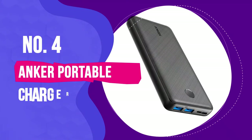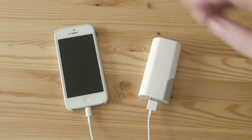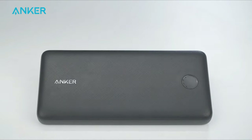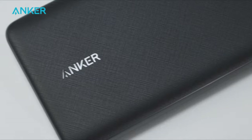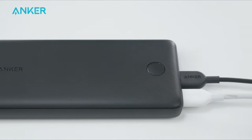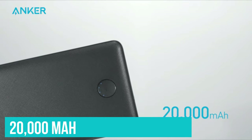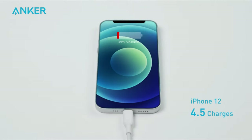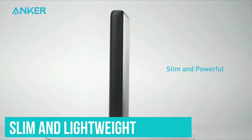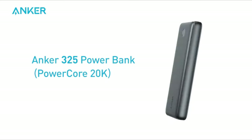Number 4: Anker Portable Charger 325. If you're not so bothered about fast charging and just want an affordable power bank that will keep you charged up for days on end, the Anker 325 is likely the one to pick. It comes at a very affordable price, but still benefits from Anker's excellent build quality and renowned reliability. The massive 20,000 mAh capacity is enough to charge an iPhone over four times, so it'll keep you going for a really long time. It's also very slim and lightweight for its capacity, so it won't weigh you down too much when you're out and about.